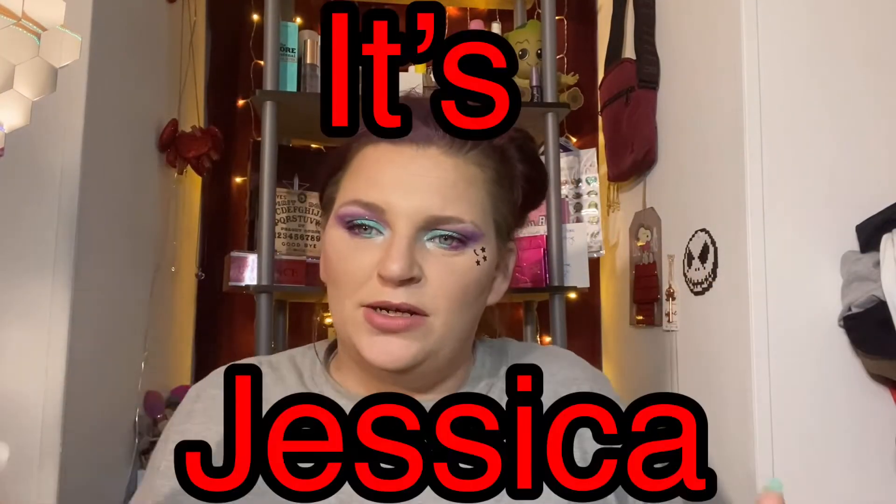Welcome back my beauty squad. It's your girl Jessica and we have BoxyCharm today — the base box for May.